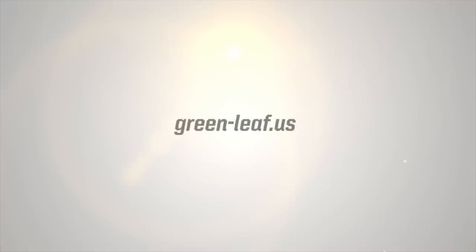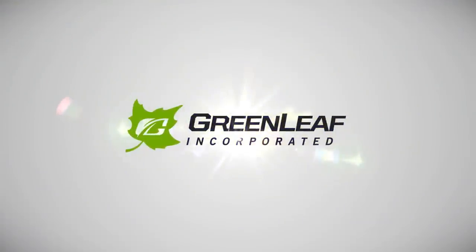For more information call 1-800-654-9808 or visit us online at green-leaf.us.